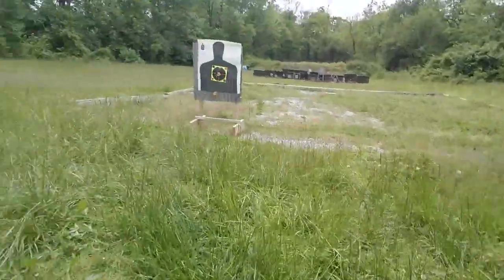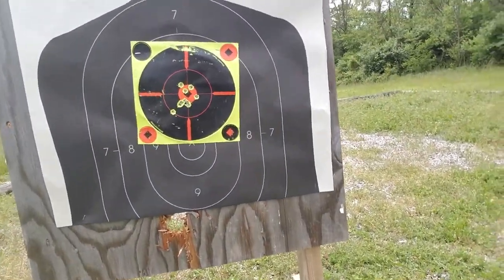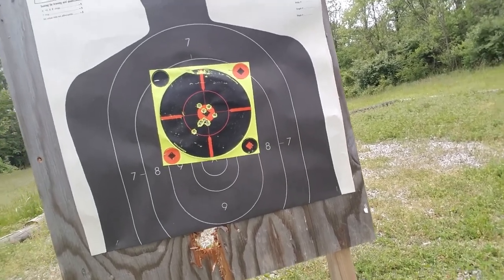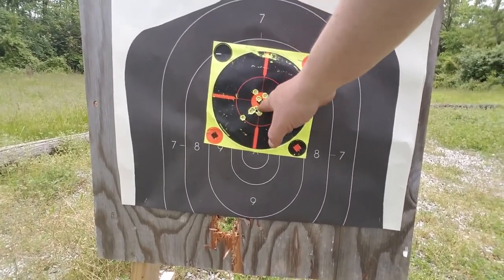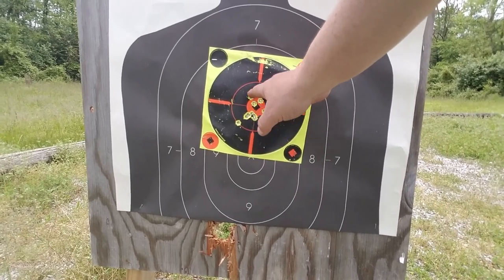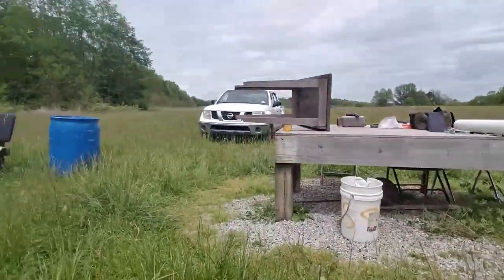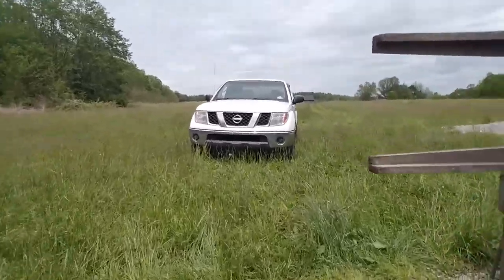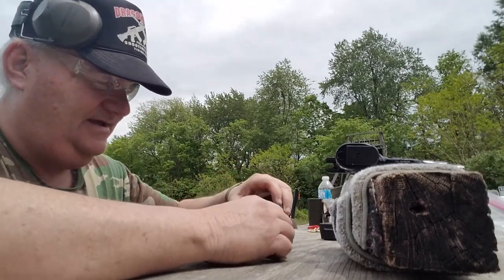We're shooting at seven yards here just to demonstrate consistency. The range is a little grown up — not much activity over here lately. That was 10 rounds from seven yards. I can see the first impact right there. Counting them up: one, two, three, four, five, six, seven, eight, nine, ten. That's pretty acceptable. Why do a seven-yard test on this handgun? Well, for the simple reason that this is probably not the gun you want in a 50-yard shootout.